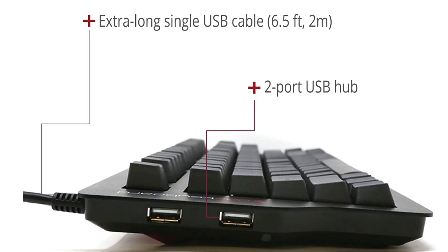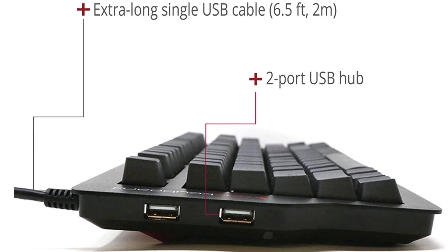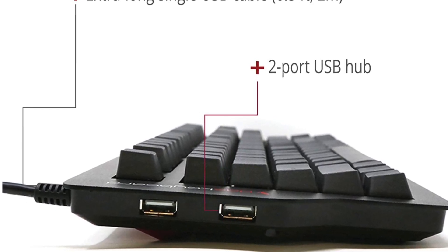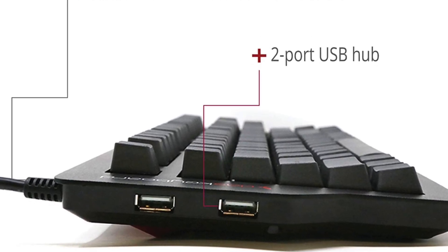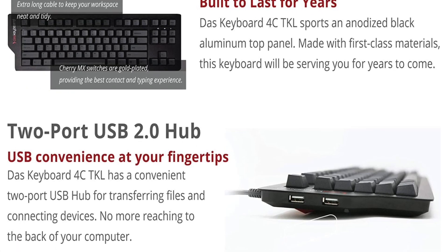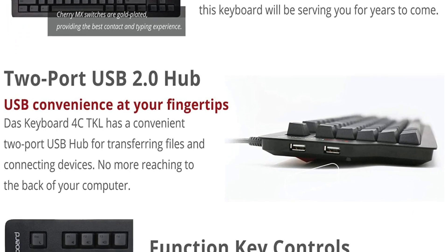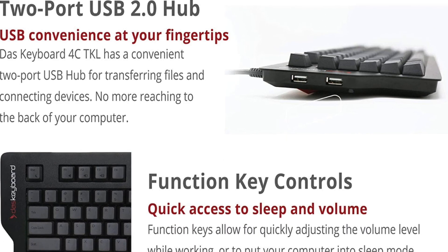The 87-key design makes for a versatile and comfortable workstation, and the integrated two-port high-speed USB hub ensures you can copy files or use accessories without having to reach for your computer. It also comes with a 2-metre USB cable for versatile workspace use, and features a black anodized aluminum top panel with accented charcoal key caps — looks very sophisticated.